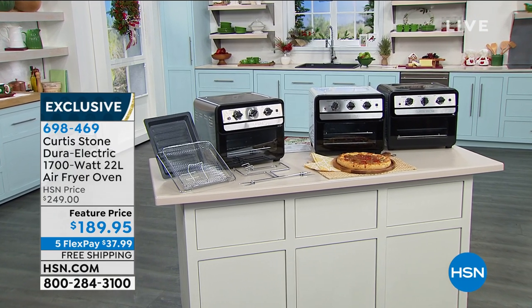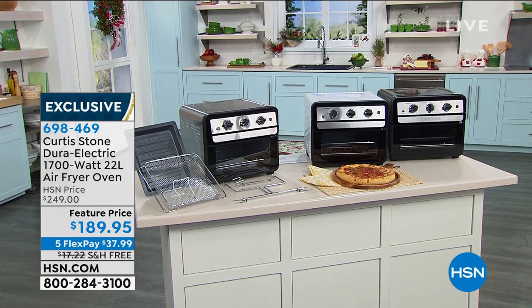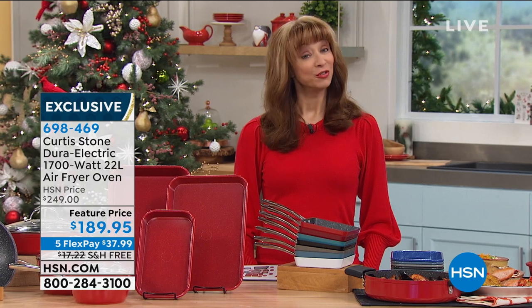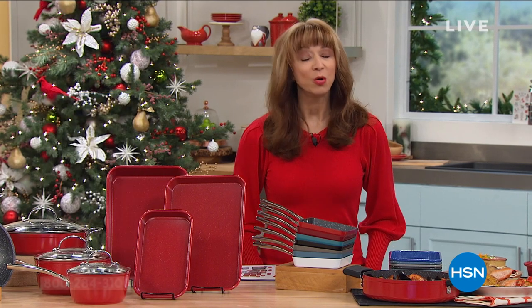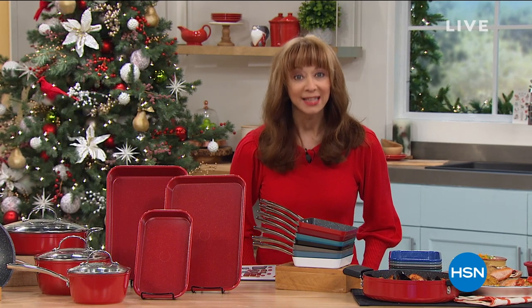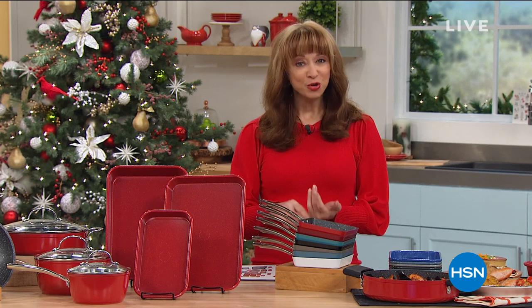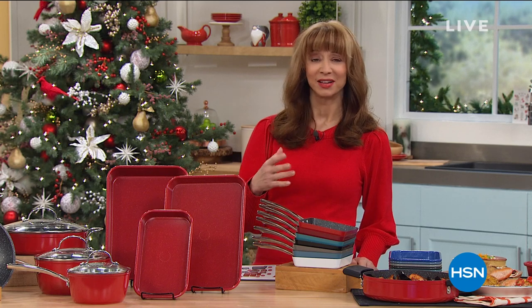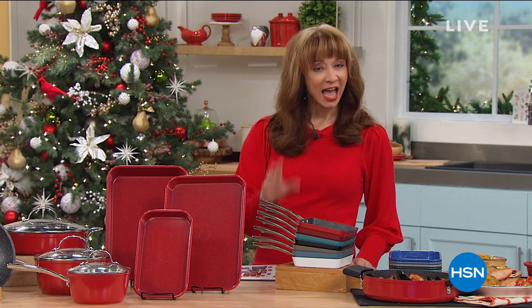If you are new to HSN, happy weekend, happy Saturday. I'm Shannon, and I have the thrill and pleasure of introducing you to our number one brand here at HSN, with over 2.5 million pans sold. We sell a lot of great cookware and a lot of great brands.